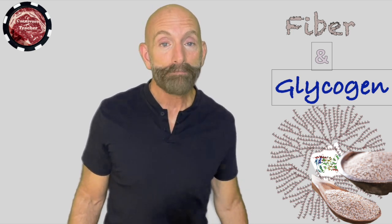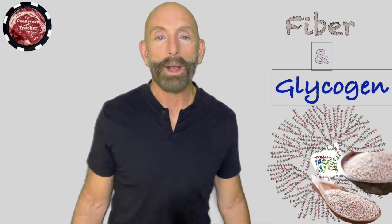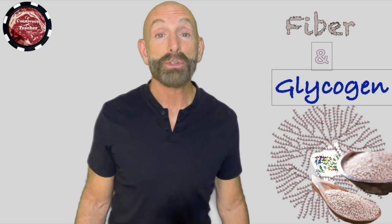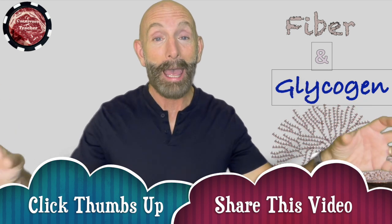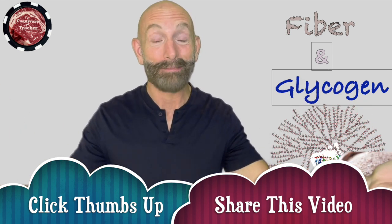So glycogen, fiber — almost the same thing. Ladies and gentlemen, eat well so that you can look and feel well and become the optimized version of yourself. It's so simple. You don't even have to think about all the stuff I talk about in any of these videos. Just eat animal products and you don't have to think about it. Have a great day.